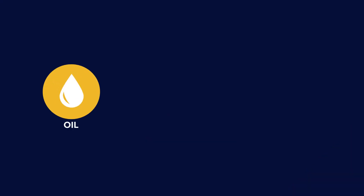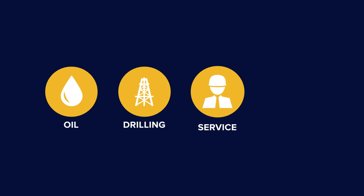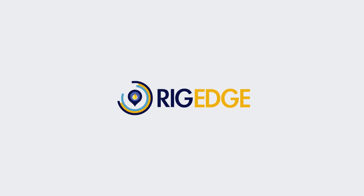Whether you work for an oil company, drilling contractor, service company or financial analysis firm, RigLogix, RigOutlook and RigEdge are your solutions for trusted, accurate and relevant information and analysis, exactly when you need it to make your business better.